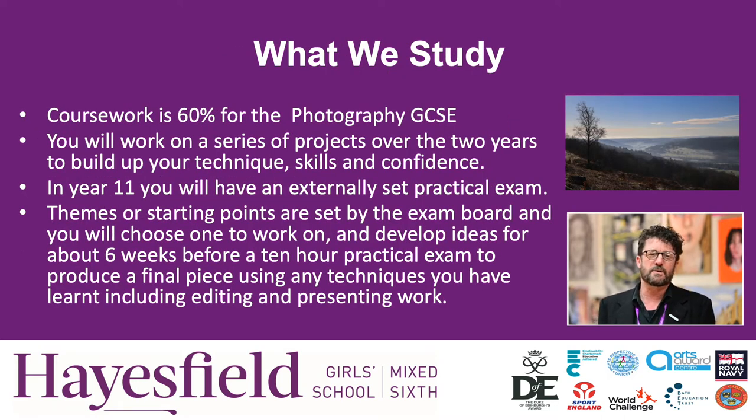The GCSE Photography course is very similar to the Art course. It involves 60% coursework and you will be working on that over two years before you have a final exam. In the exam you'll have a set of themes to work from given by the exam board. You have about six weeks to prepare and then a two-day, ten-hour exam to produce an outcome and a final piece.